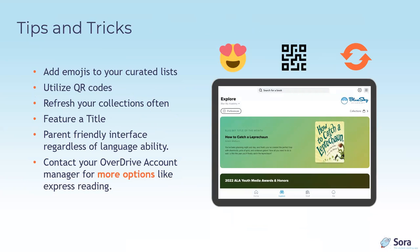Tips and tricks for your early reader digital collection: First, add emojis to your curated lists — these pictures help early readers who may not yet have reading skills identify lists and titles just for them. Some librarians also use QR codes to direct young readers and caregivers to titles. Refresh your collections often and move titles around to encourage return visits. Create a cadence — a new list every grading period or right before break. Meet students where they are with seasonal collections — spring into a new book, make every day Earth Day, or create a list called 'Leaping Leprechauns.'